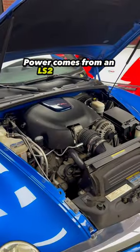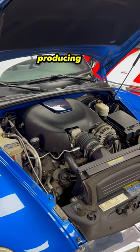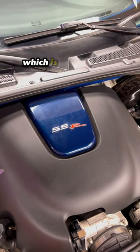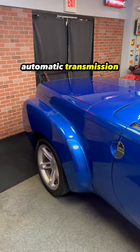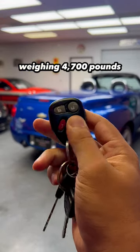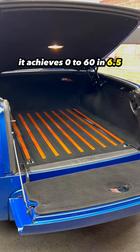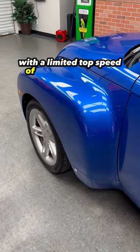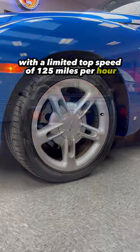Power comes from an LS2 6-liter V8 producing 395 horsepower and 400 pound-feet of torque, paired with a four-speed automatic transmission sending power to the rear wheels. Weighing 4,700 pounds, it achieves 0-60 in 6.5 seconds, a quarter mile in 14.9 seconds, with a limited top speed of 125 miles per hour.